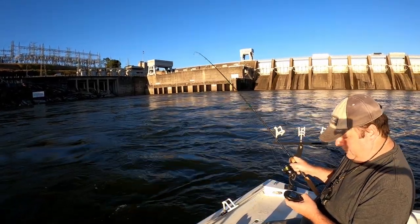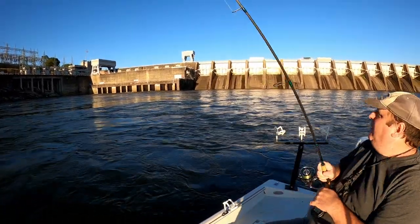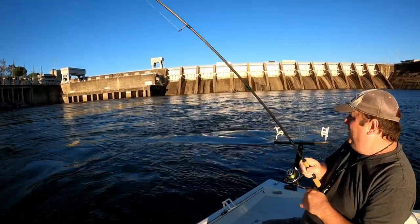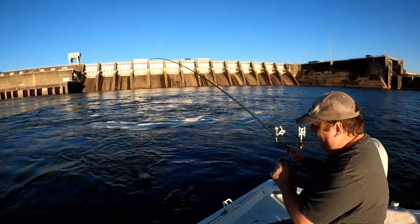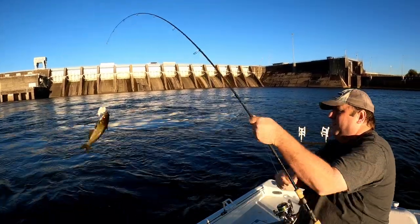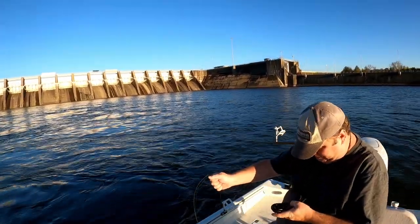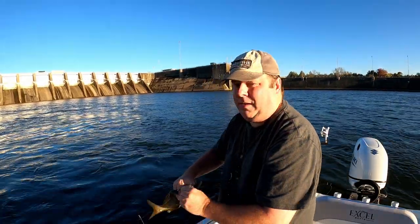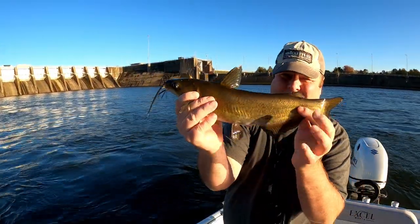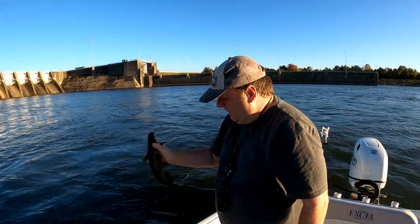There we go! We're about to let out water again - the alarm went off, I wasn't recording - but hey, not skunked. Looks like a little channel cat.